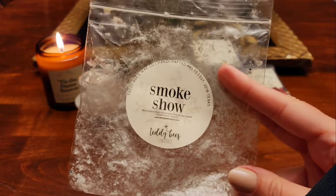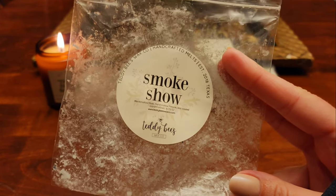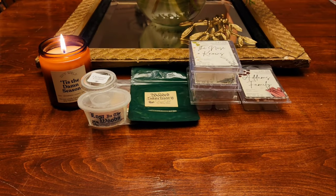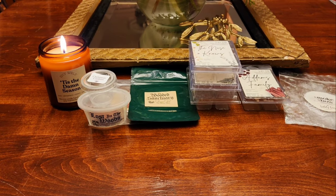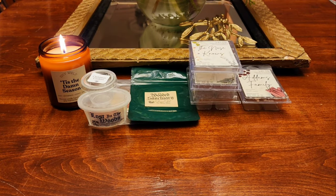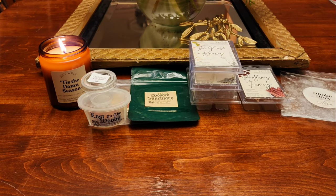I finished a soufflé of Smoke Show from Teddy Bees — this is marshmallow musk, marshmallow fireside, and toasted marshmallows. I liked this one more every time I melted it. It was just okay the first time and then each time after that I liked it a little bit more. All the marshmallows go together really well. It performed well — I might grab another soufflé, though I don't know if I'd need to get that one again.